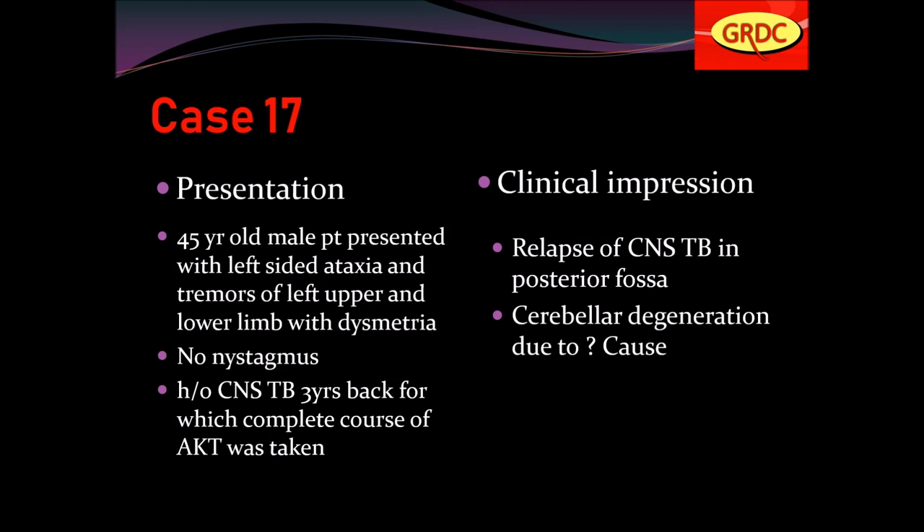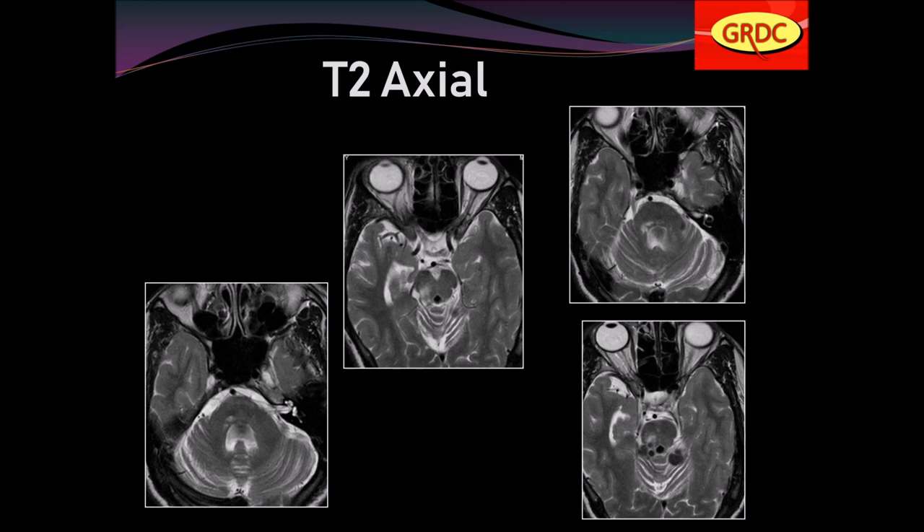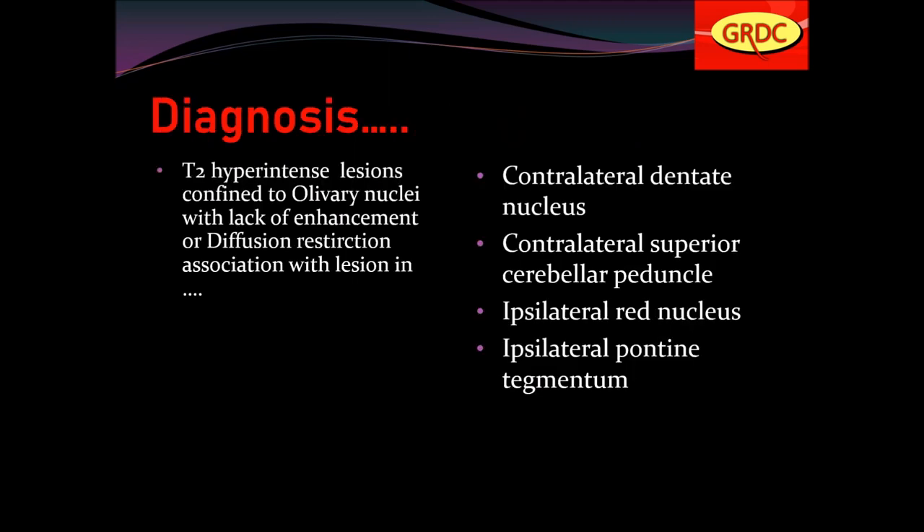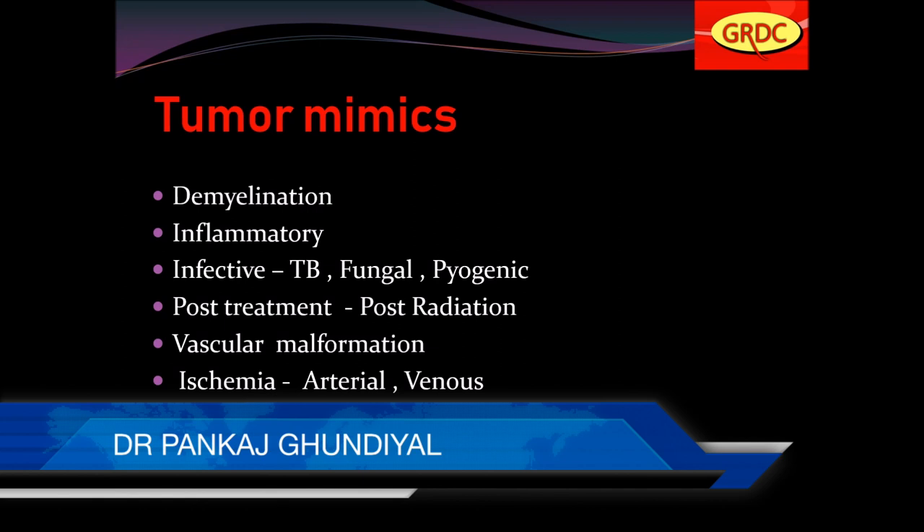A 45-year-old male presented with left-sided ataxia, tremors of left upper and lower limb, and dysmetria — no nystagmus. History of CNS tuberculosis 3 years back with completed AKT course. Clinical impression was relapse of CNS tuberculosis in the posterior fossa. Abnormal signal seen just anterior to the fourth ventricle on T2, with hypo-intense lesions with hyper-intense wall. This was classical hypertrophic olivary degeneration — T2 hyper-intense lesion confined to the olivary nucleus, without enhancement or diffusion restriction, associated with lesions in the contralateral dentate nucleus, contralateral superior cerebellar peduncle, ipsilateral red nucleus, and ipsilateral pontine tegmentum.